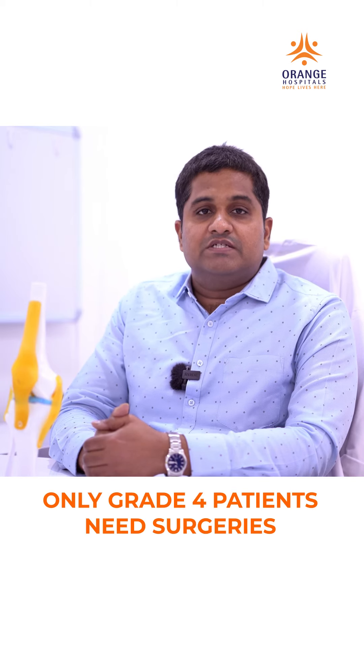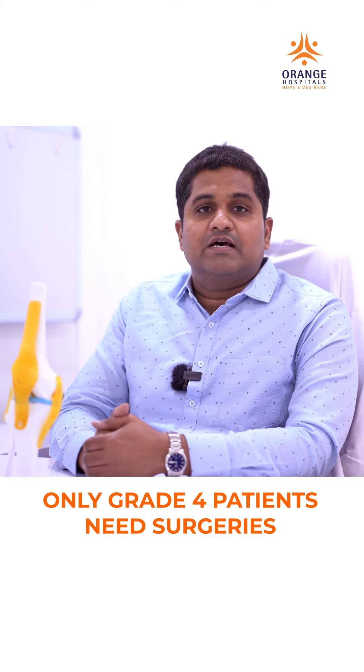Only grade 4 patients with certain deformities require surgeries. Please meet your nearest orthopedician for further advice.